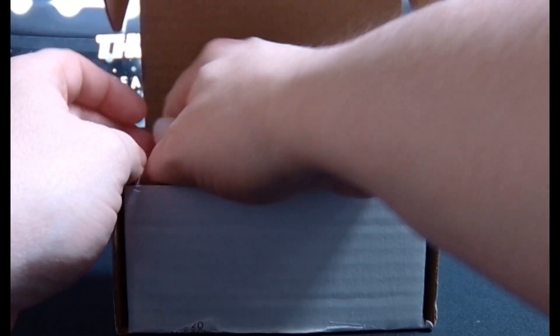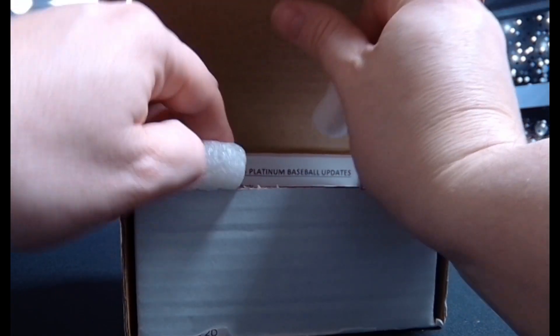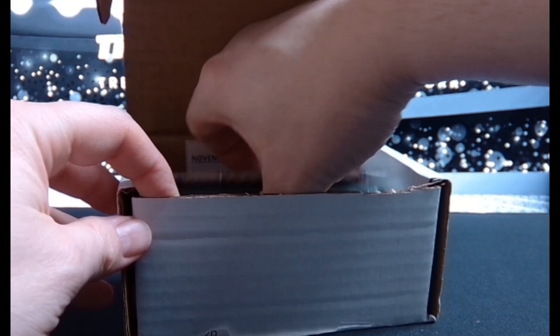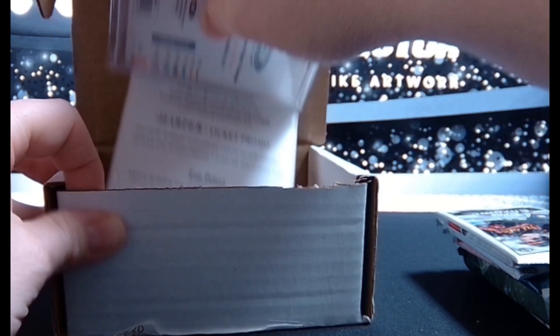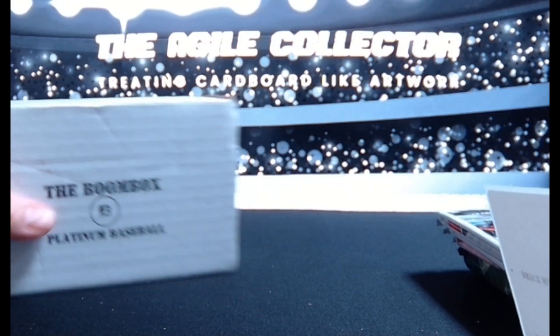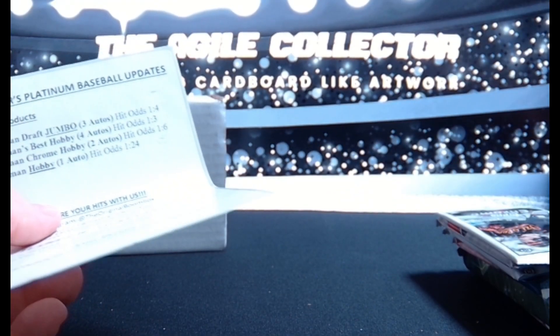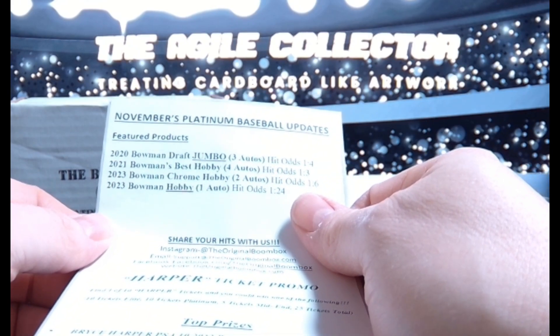Peanuts. One-touch action. Alright, 2020 Bowman Draft Jumbo - best hobby.